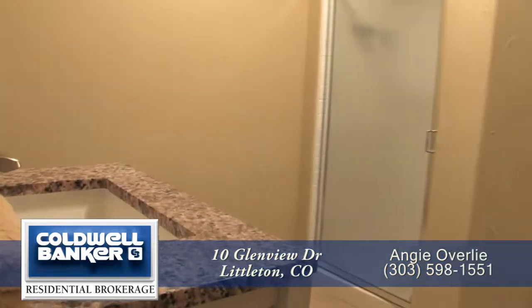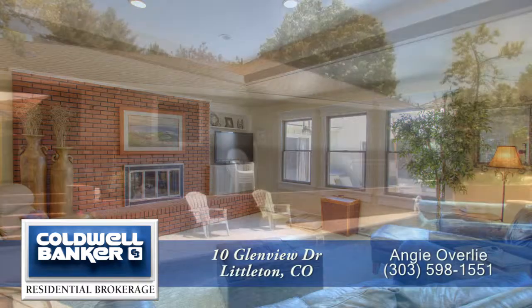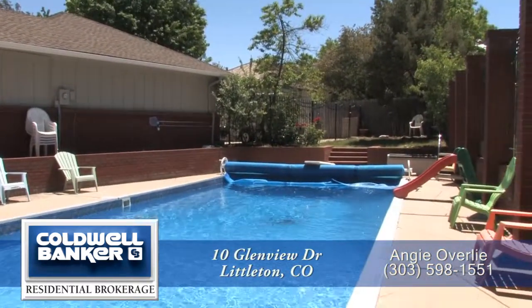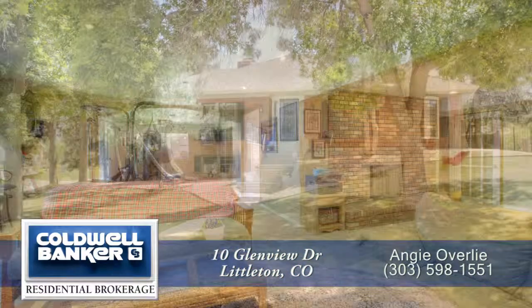This level also features the fourth bathroom. Thank you for taking the time to watch this video. You simply have to see all the unique custom features of this home in person. Please call for a private showing — you will be glad you did.